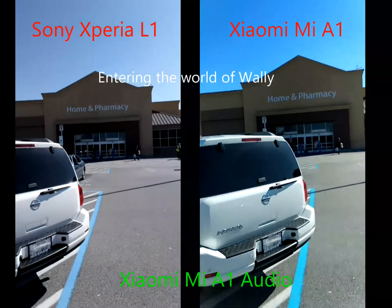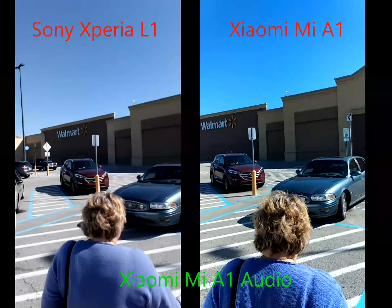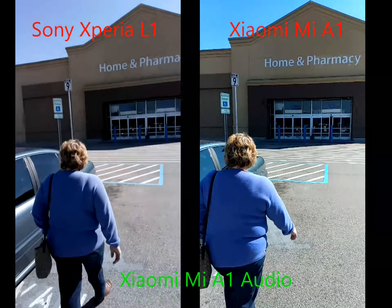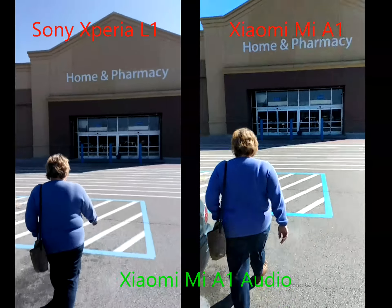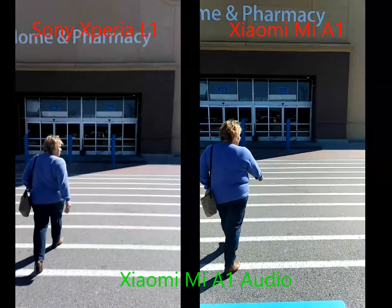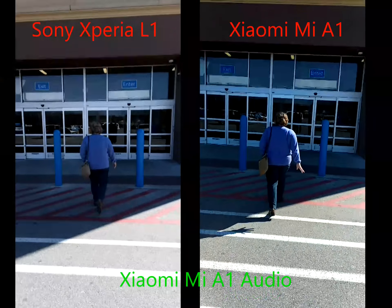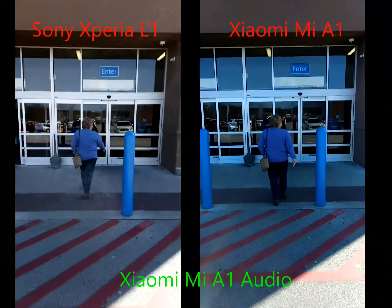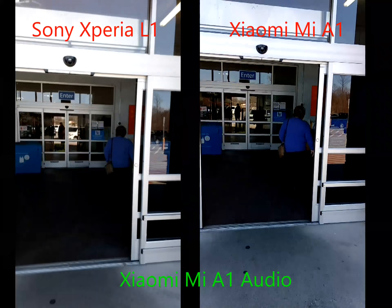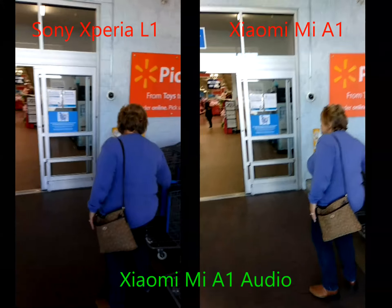I'm just going to leave the video on as we walk in, to give you an idea of what it's like to go from bright sunlight to artificial light. She always walks faster than I do, but I'm trying to be as steady as I can — I know, not doing a very good job.